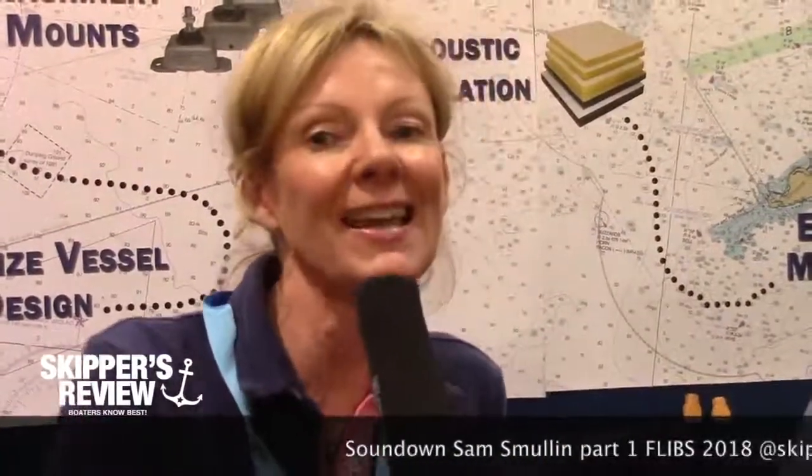Hi, Sarah O'Kelly here from Skipper's Review TV. I'm at the Fort Lauderdale International Boat Show 2018 and I am with Sam Smullen from Sound Down.